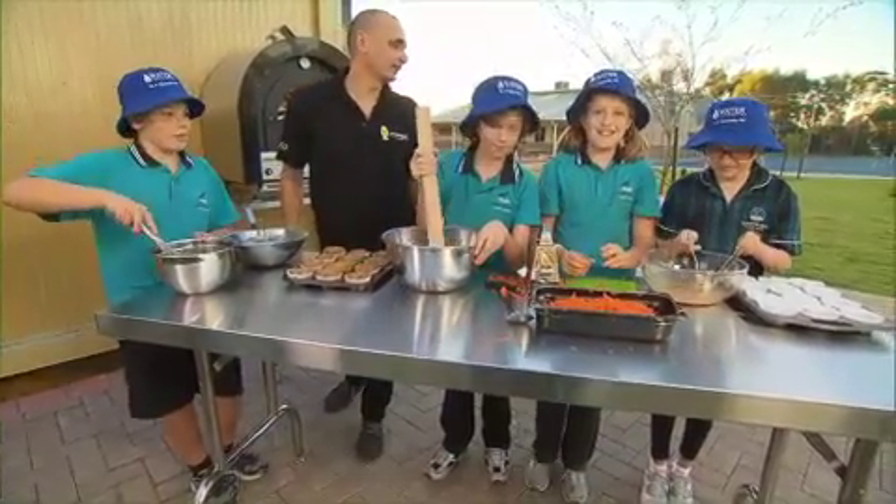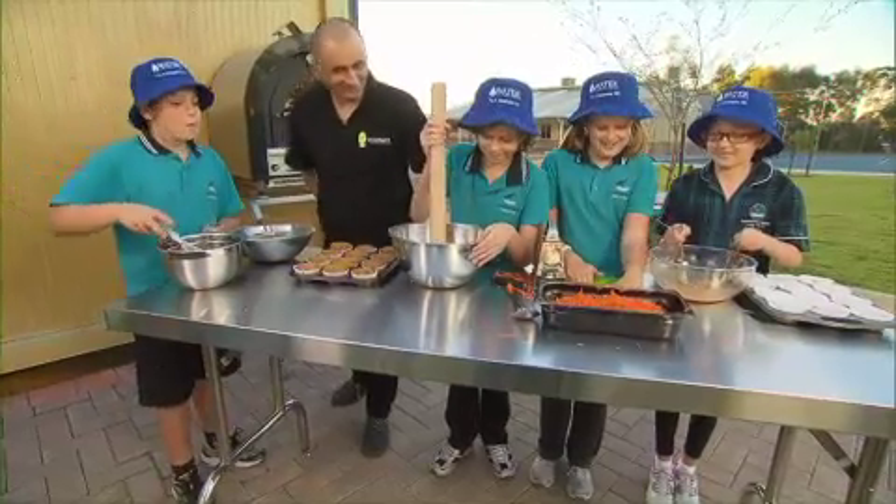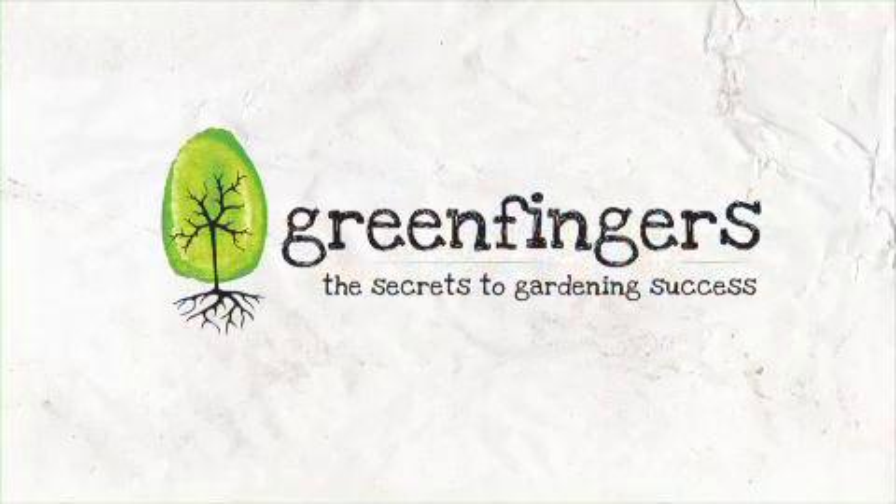So what's next? I'm going to ice the carrot cakes. And I'm going to eat them. But first, let's have a look at what's in 7 News.